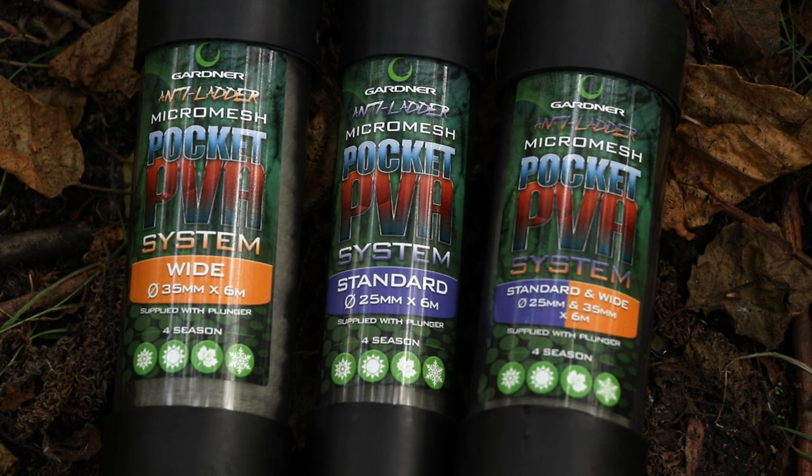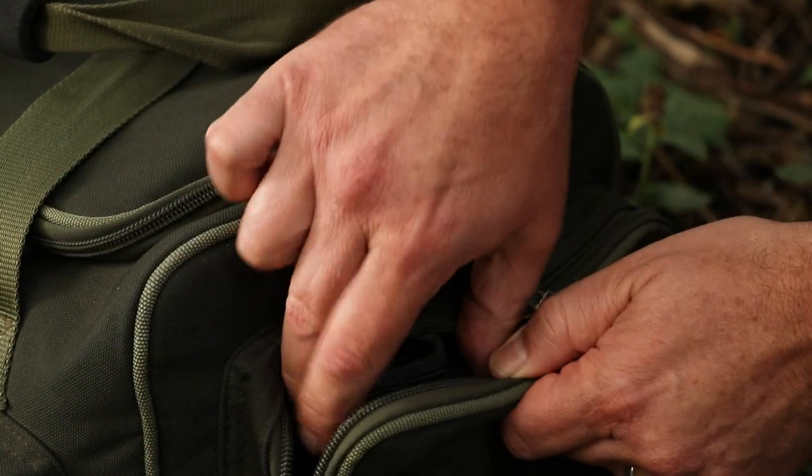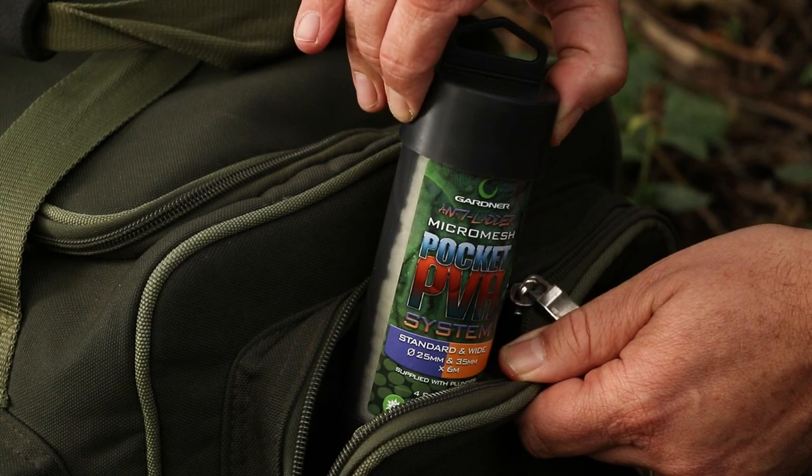New products available from Garner Tackle: new pocket PVA systems. A great way of saving space, they fit comfortably into your uptack or your bag, and if you like to travel light, these are ideal for you.